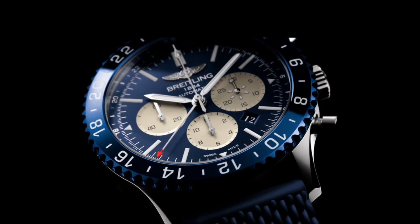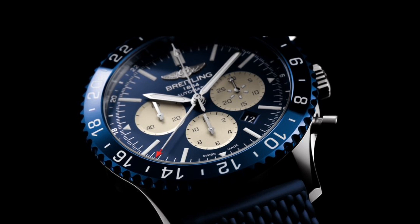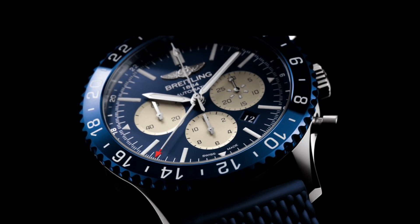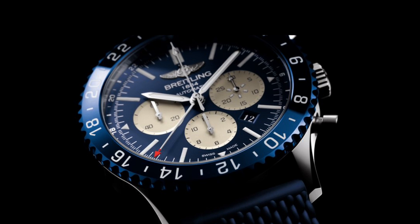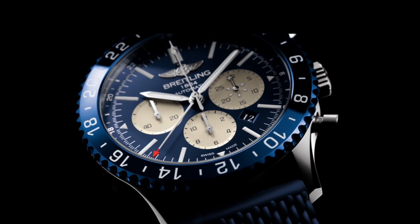I don't find the date at the 4:30 position particularly attractive, but it is a functional feature. Unlike other versions of the Chronoliner, this watch is only available in dedicated Breitling boutiques — such as the one on New Bond Street — and will sell for $9,150. It is also a limited edition of 100 pieces, making it a very rare piece, especially considering it now features an in-house Breitling movement.